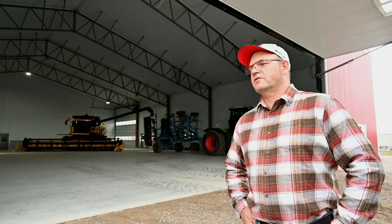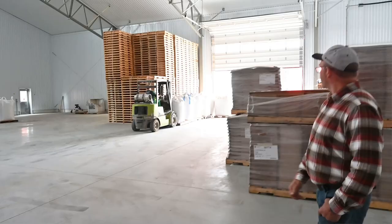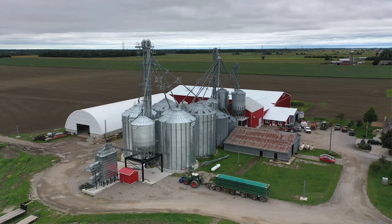When we came, we started as a conventional cash crop farm. In 1999, we switched over to organic farming. We have normal crops like soybeans, corn, and wheat or spelt.